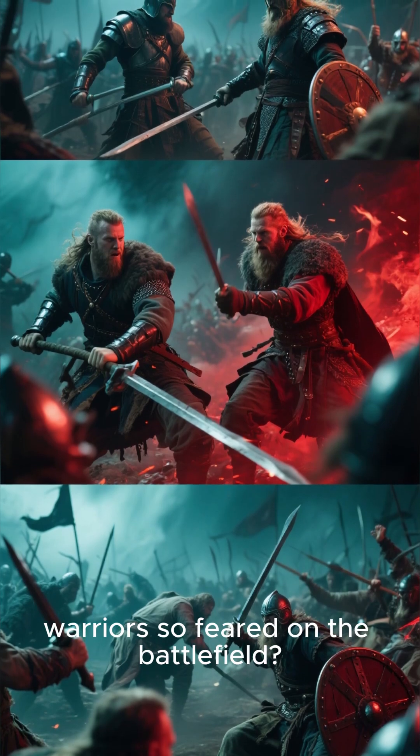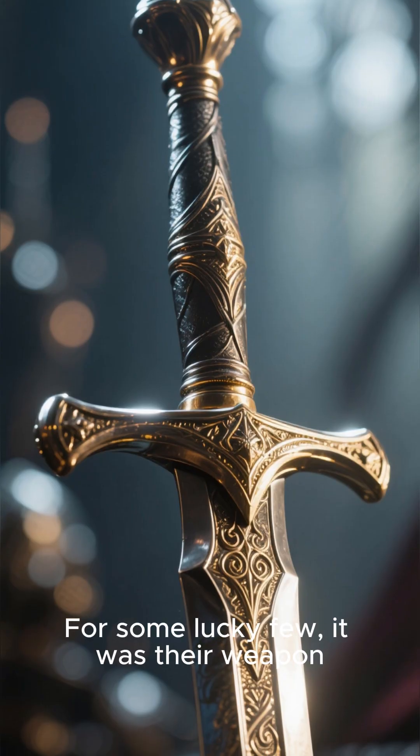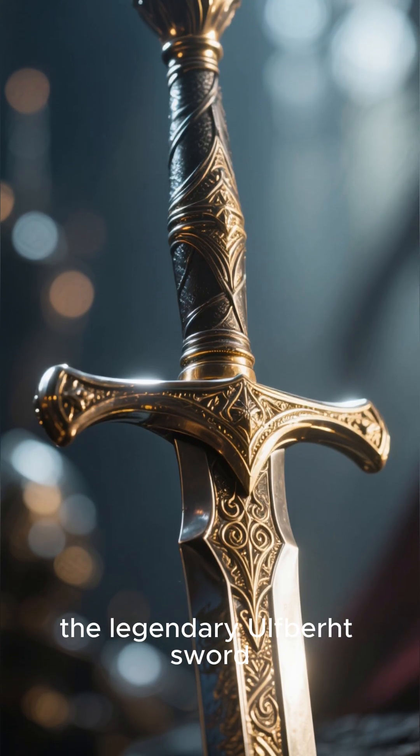Ever wonder what made Viking warriors so feared on the battlefield? It wasn't just their fighting spirit. For some lucky few, it was their weapon — the legendary Ulfberht sword.